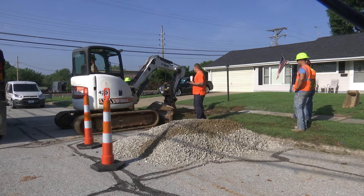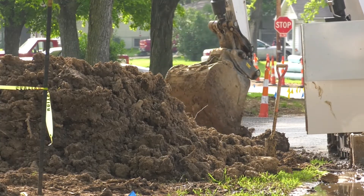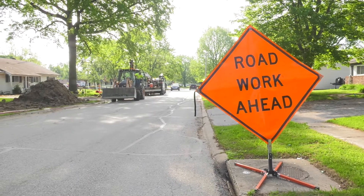Normally, crews would have to dig up the street, fix the sewer line issue, and re-pour concrete, requiring lengthy delays or detours for drivers.